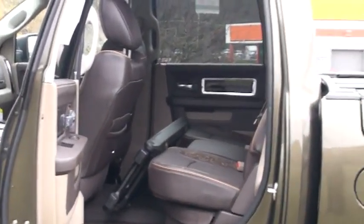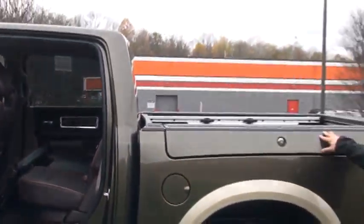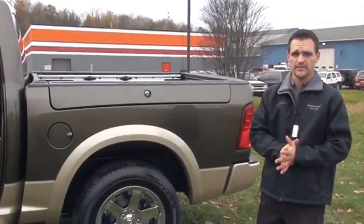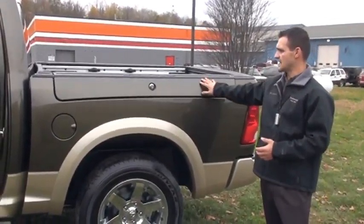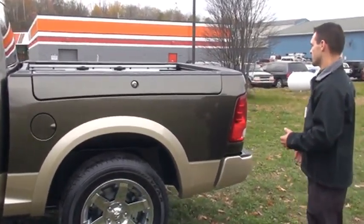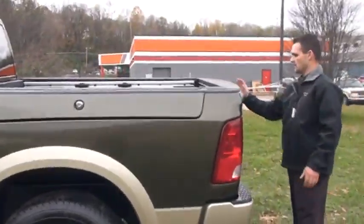If you come around the side over here, we also offer side steps and chrome clad rims. There's some chrome up in here — that's on the Laramie Longhorn. It's a chrome package that's available on a couple other trims, the SLT and the regular Laramie package as well.